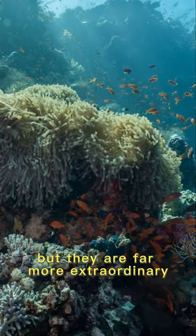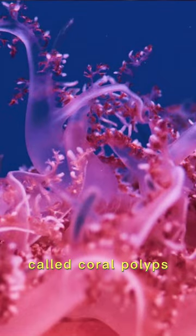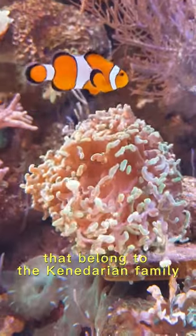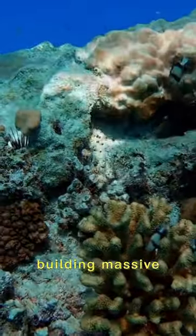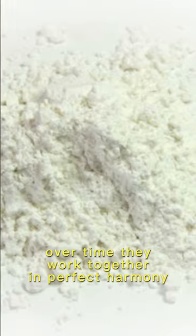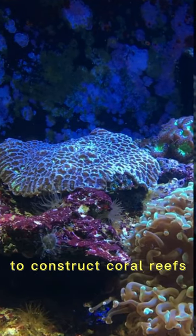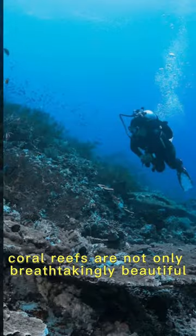Coral reefs may look like rocks, but they are far more extraordinary — they are created by living organisms called coral polyps, which are small creatures that belong to the cnidarian family. These incredible polyps have a secret talent: building massive, intricate structures made of calcium carbonate. Over time, they work together in perfect harmony to construct coral reefs.